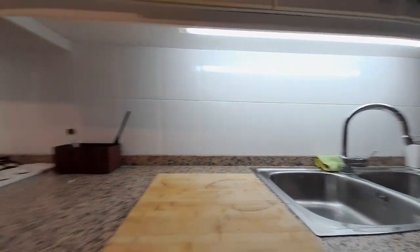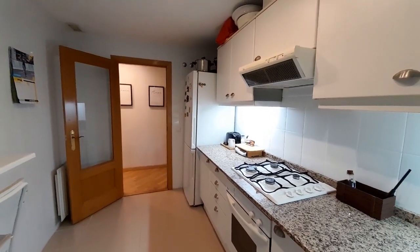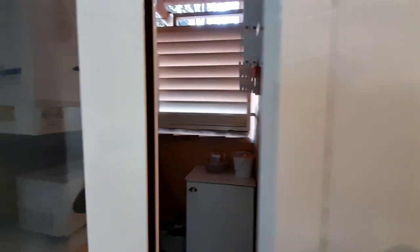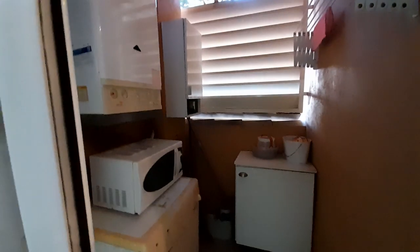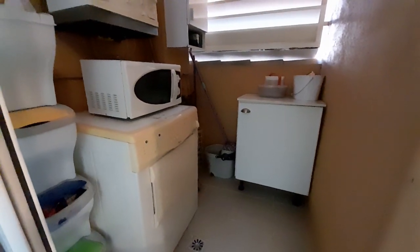And in this part we have the fridge. And here in the gallery we have a microwave and the washing machine.